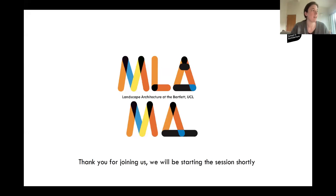Thank you everyone for joining us. Welcome to the MLA and MA Landscape Architecture Open Day. To introduce who's here, my name is Emma Coltest. I'm the admissions tutor for the Landscape Architecture programmes and I also teach on Design Studio One. If you place an application with us this year, you'll be coming into contact with me throughout this process up until the point you could possibly enrol. I'm also joined today by Tom and two of our lovely students.